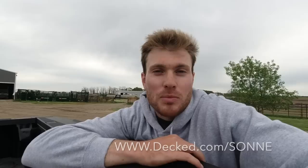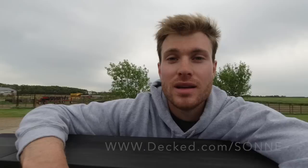Decked.com is sponsoring today's video. If you're interested in a drawer system like this, hit the link below or go to decked.com/sunny and you can get free shipping on your drawer system. It's made in the USA — better than a tonneau cover in my opinion.